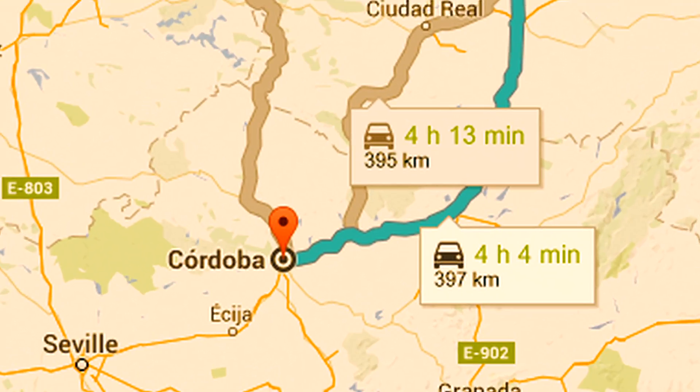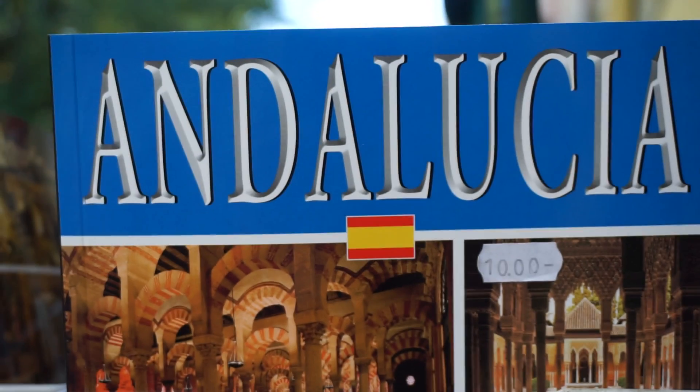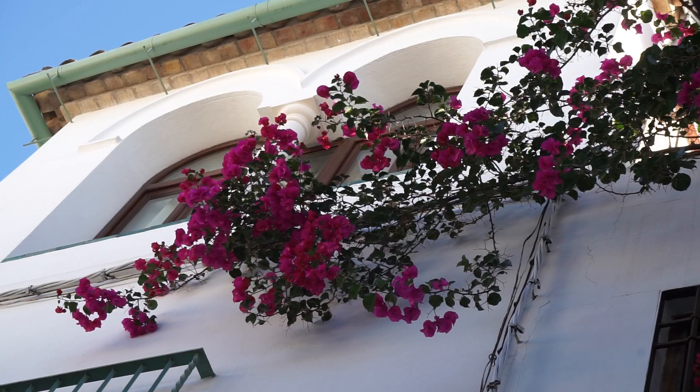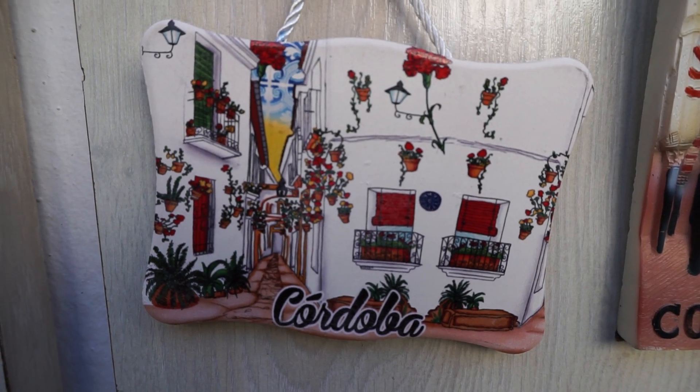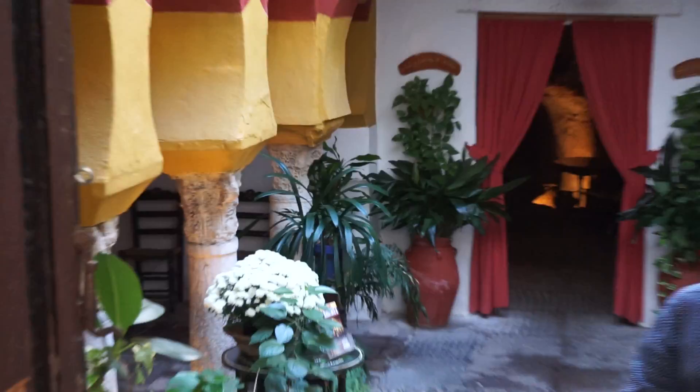The first stop is Cordoba. Welcome to Cordoba, the city with the warmest temperatures in all of Europe during the summer months. That's one of the reasons the buildings here are built so closely together — to provide shade on the streets.